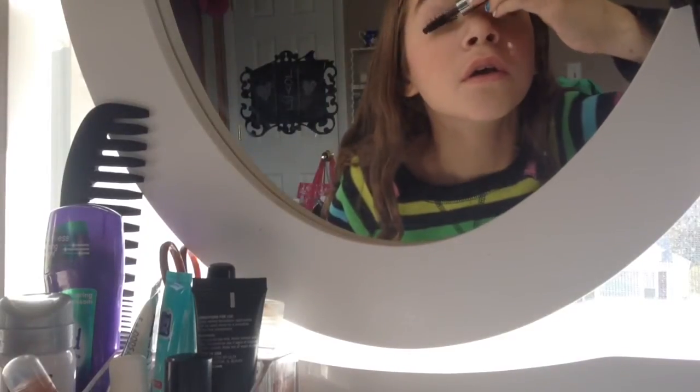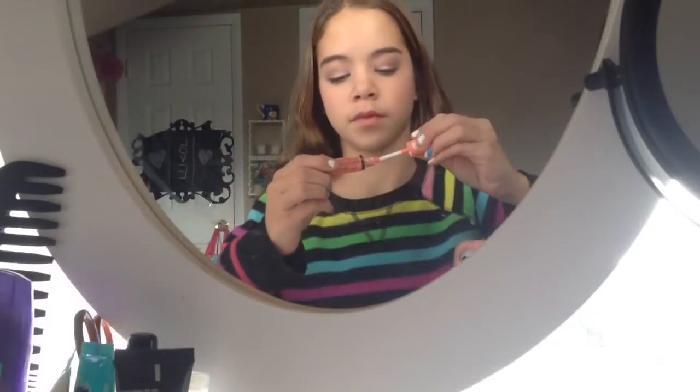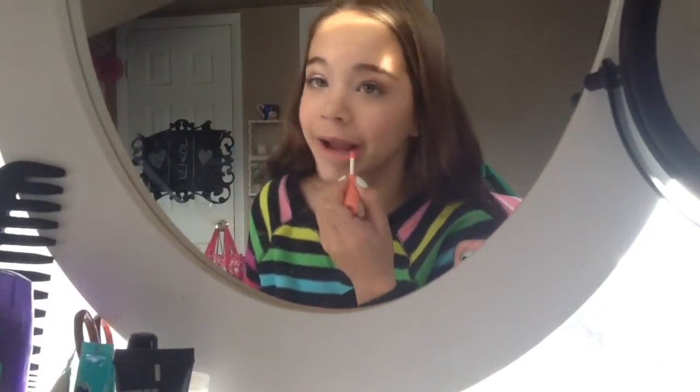Then I take my Vareal Mascara and apply that just to give my lashes a little bit of volume. Then I take my NYX Butter Gloss in Apple Strudel and put that on my lips just to give them a little moisture and shine. And that is the final makeup look for the day.